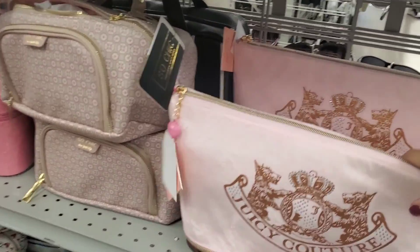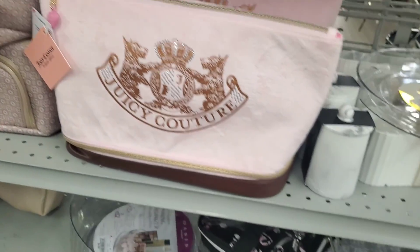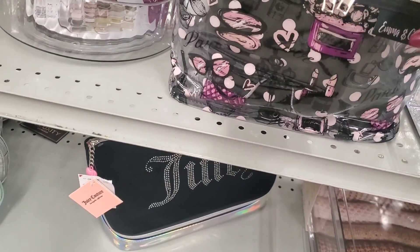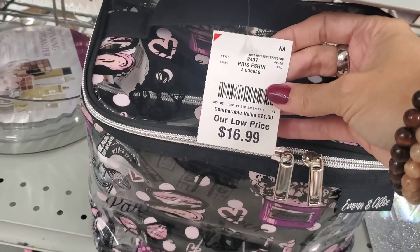Here in the makeup bag section, I found this one by Juicy Couture. It's really big — it fits a lot of things inside. They have a whole bunch of new ones, and this one brings a lot of containers inside of it. It's pretty big, which I think is pretty good for $16.99.